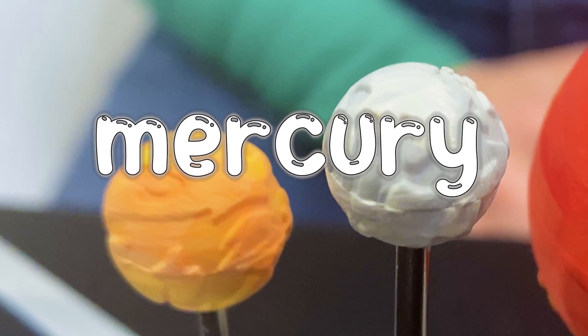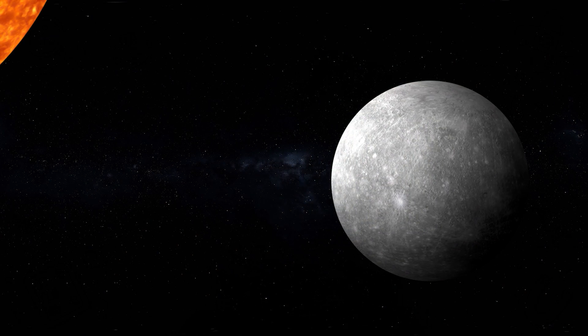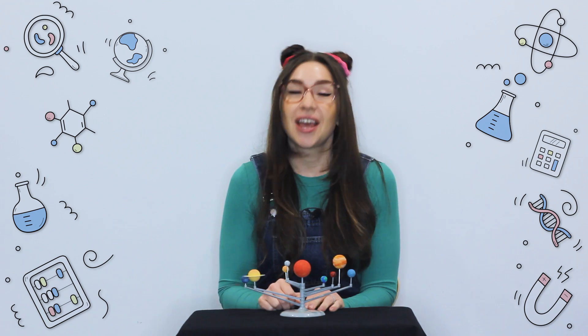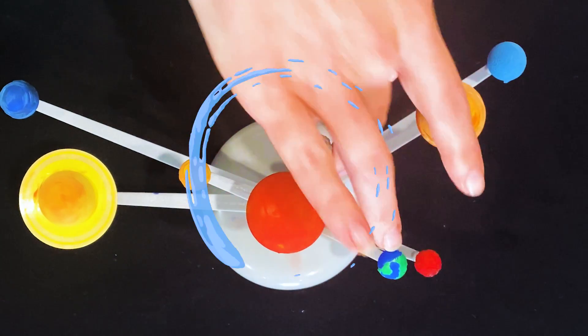Let's start with the closest planet to the Sun, Mercury. Mercury is the smallest planet and it's the closest one to the Sun. It gets really hot during the day and freezing cold at night. Mercury is also the fastest planet in the solar system, whizzing through space at almost 47 km per second.